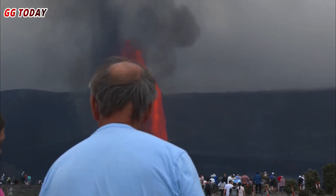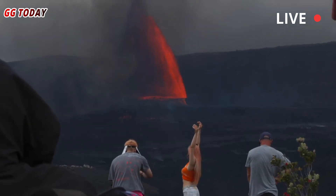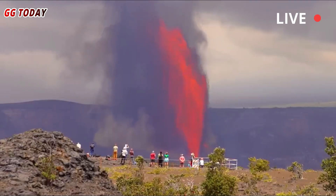Shortly after midnight, a fissure on the north side of the crater opened, spewing red-hot lava. A few hours later, similar eruptions erupted from the south side, and even from a newly formed third vent.